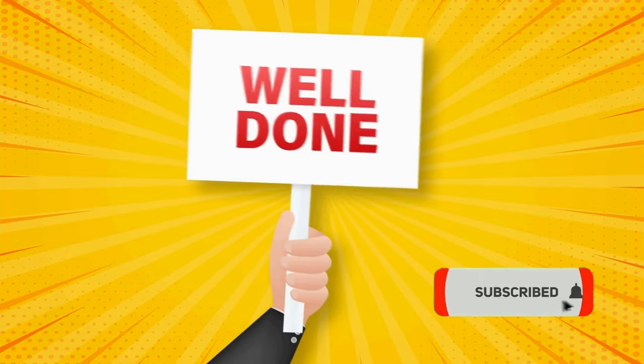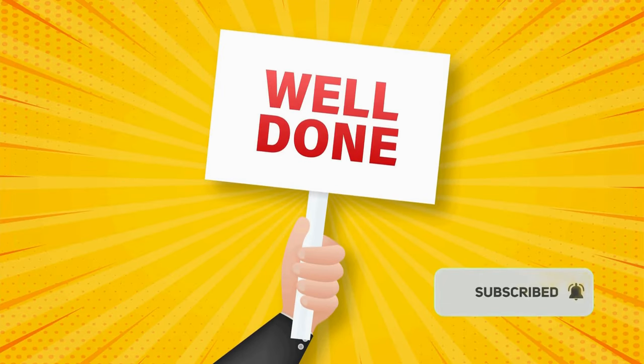Well done, buddy. See you in next lessons. Don't forget to hit subscribe. Bye.